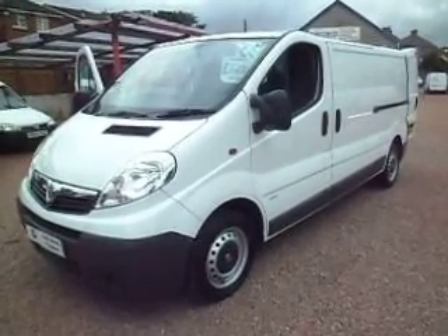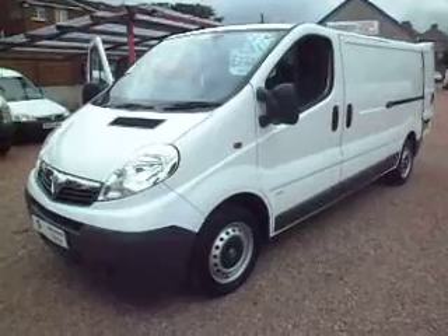Hello there, good morning, it's Clarkson Commercials here. We must be keen out here on a Sunday morning.